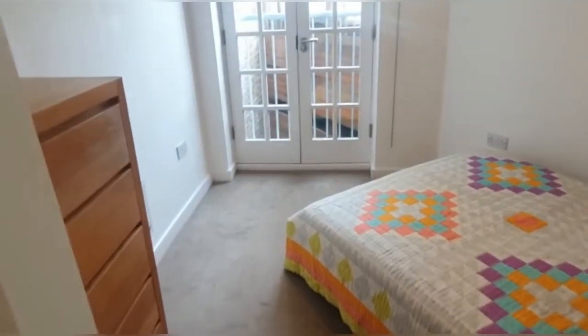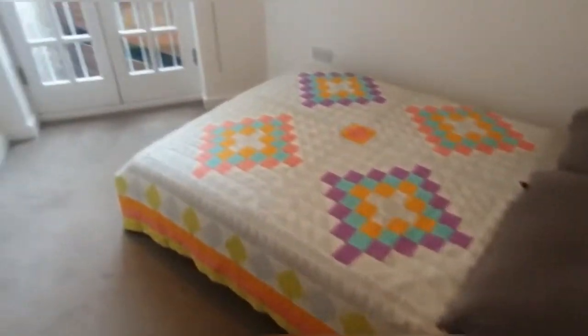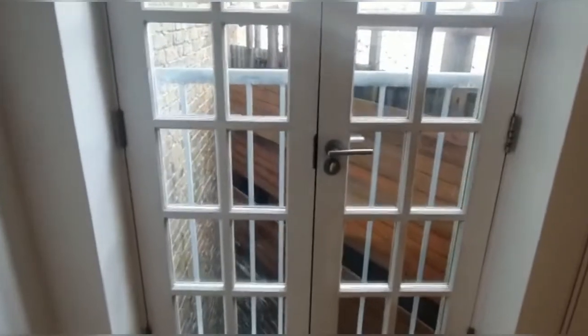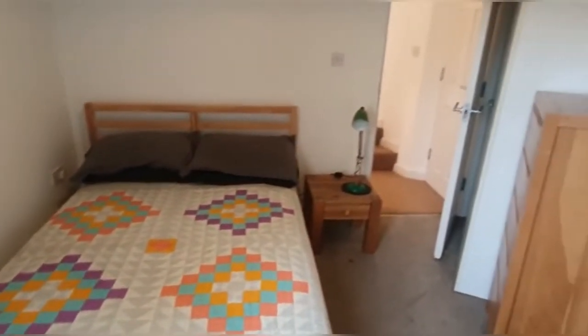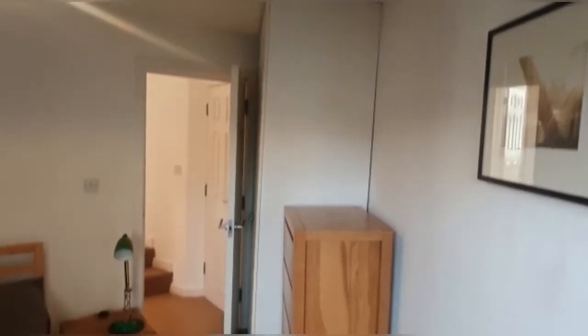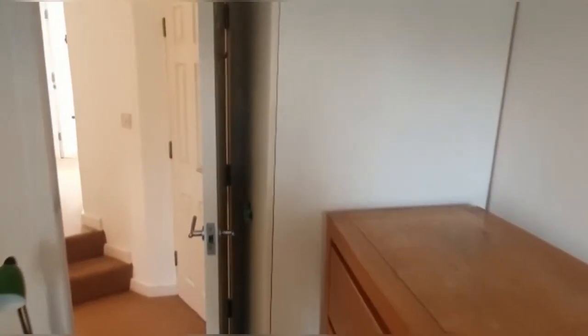Into the second room, as you can see you have a double bed with a Juliet balcony. Just behind the door you actually have a ceiling height wardrobe as well, which is really, really high.